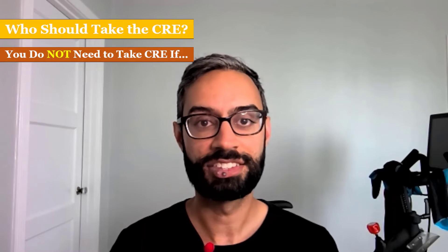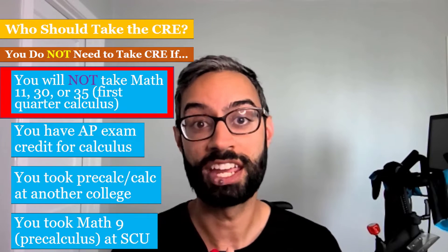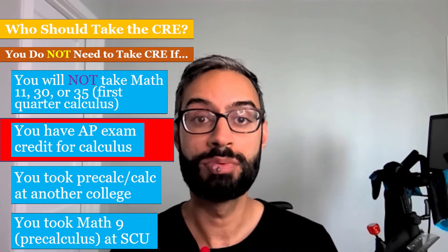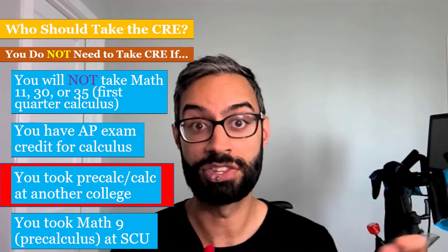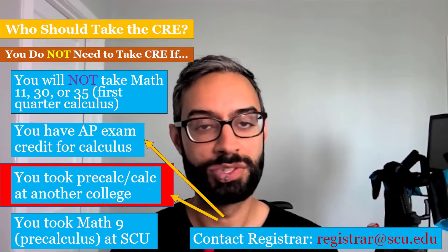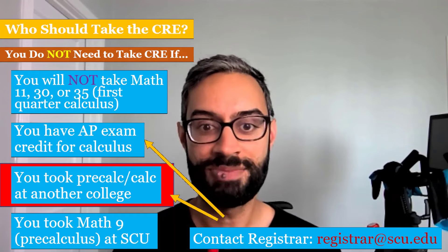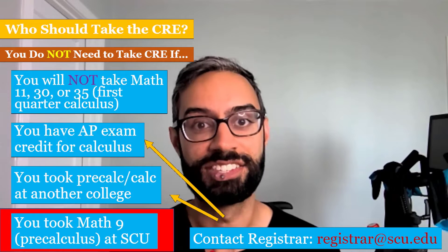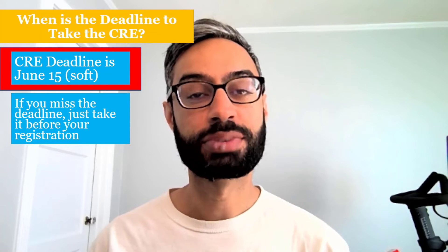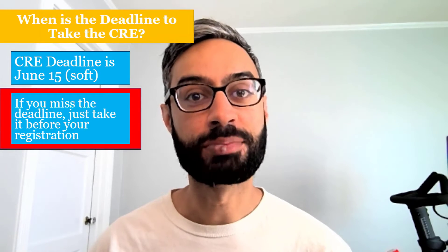You do not need to take the CRE if your major doesn't require calculus. Second case is if you do plan to take calculus but you already have AP exam credit for it. Case three is if you took pre-calculus or calculus at another college — in those cases you should contact the registrar's office to make sure you get credit. The fourth situation is if you took Math 9, pre-calculus, at SCU. The deadline to take the CRE is June 15th, but that's just a soft deadline — if you miss it, just make sure you take it before your summer registration.